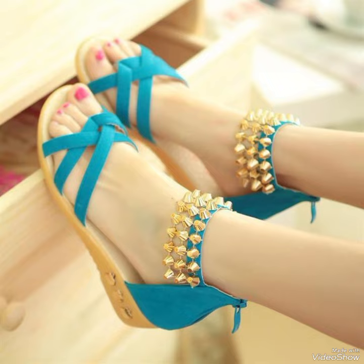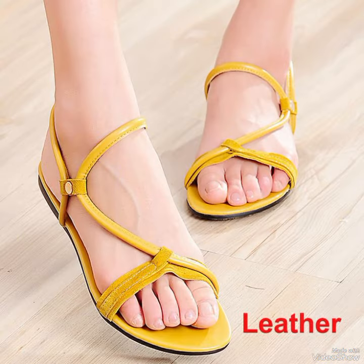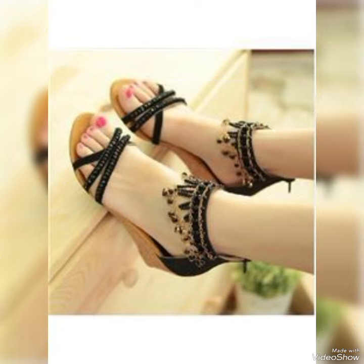Introducing our newest collection of flat sandals, designed to elevate your look and your confidence.